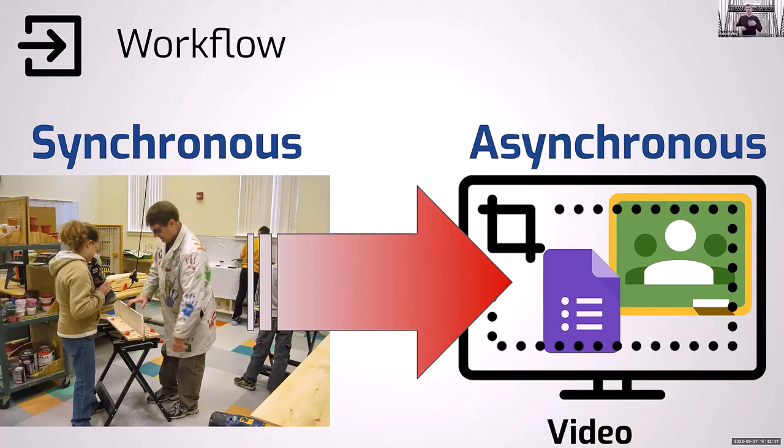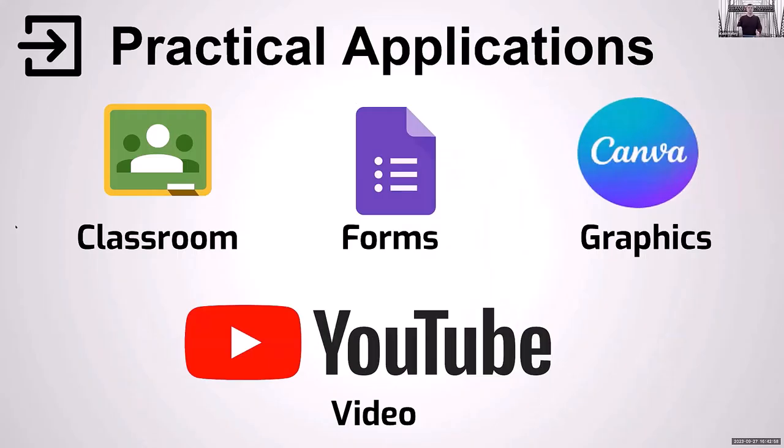It takes three or four classes to get through the drill, the spindle sander, and the hand sander so that we can start sanding, prepping, and finishing. If I didn't do it this way, I wouldn't have enough time. So I use Google Classroom, Google Forms, Canva or Adobe Express for logo creation, and YouTube video — or you could use Edpuzzle — for students watching videos and answering questions as they go.